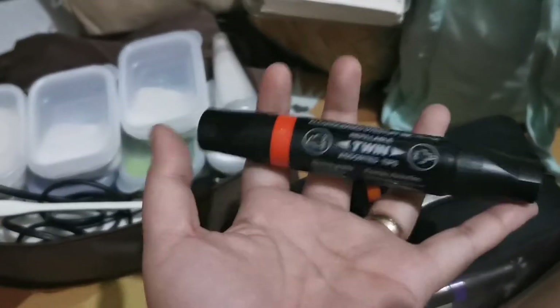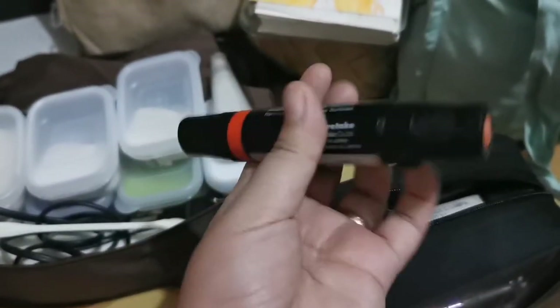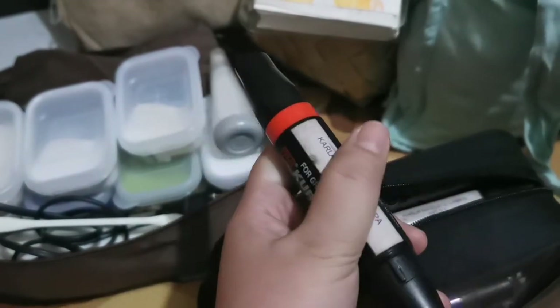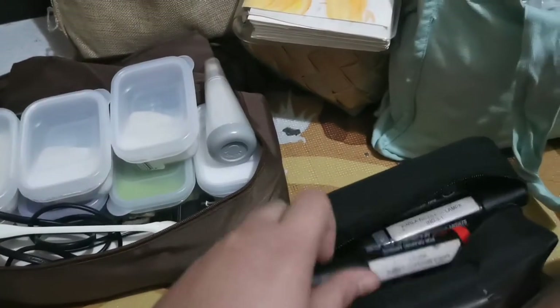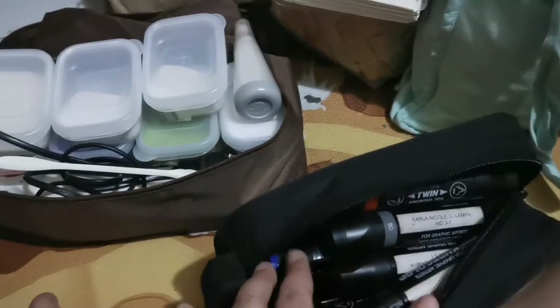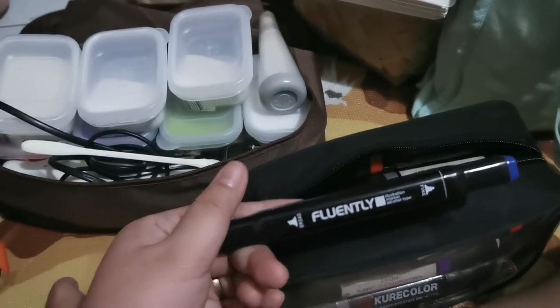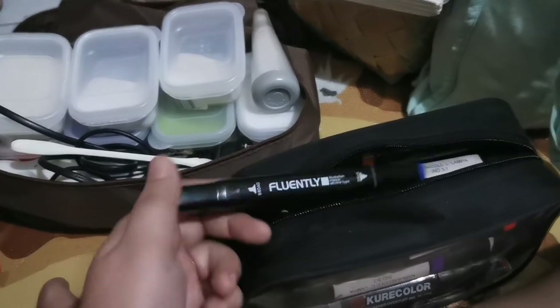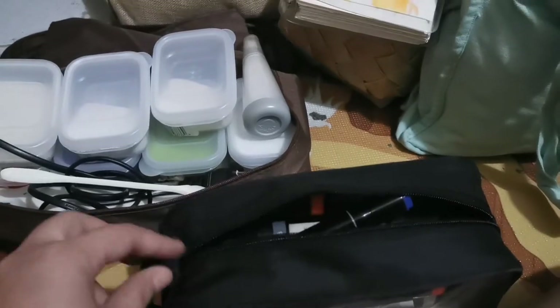The Copic markers are actually my sister's from when she was at university studying industrial design — her name is still on them. I asked if I could have them and she said yes since she's not going to use them. These are also cheap alcohol markers from Daiso that I found just before the pandemic lockdown started, and I'm really happy I got them.